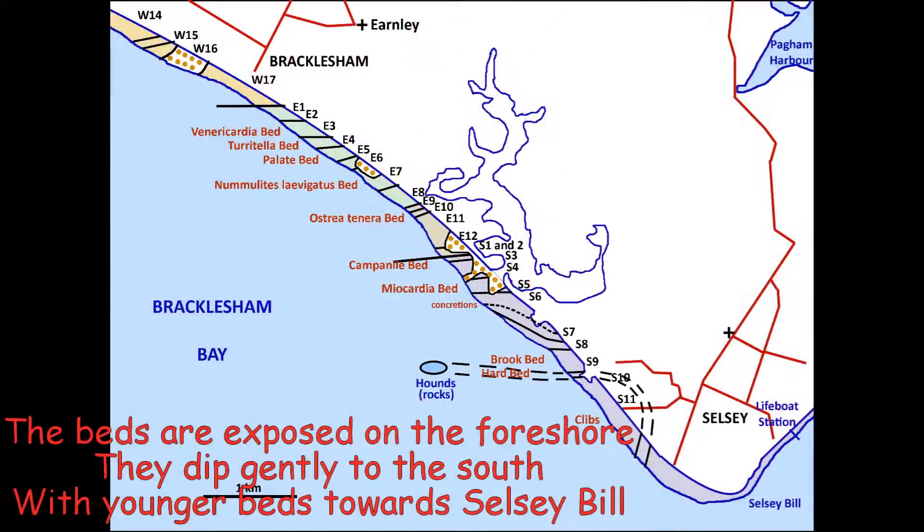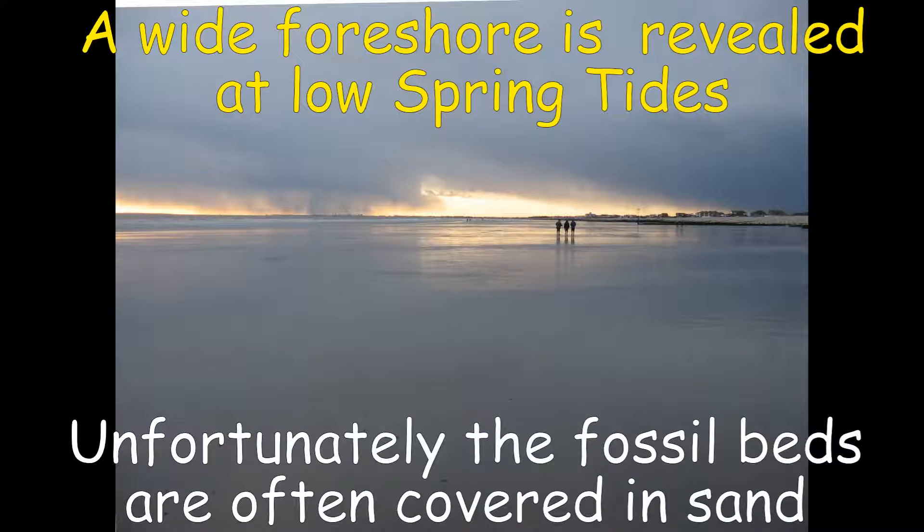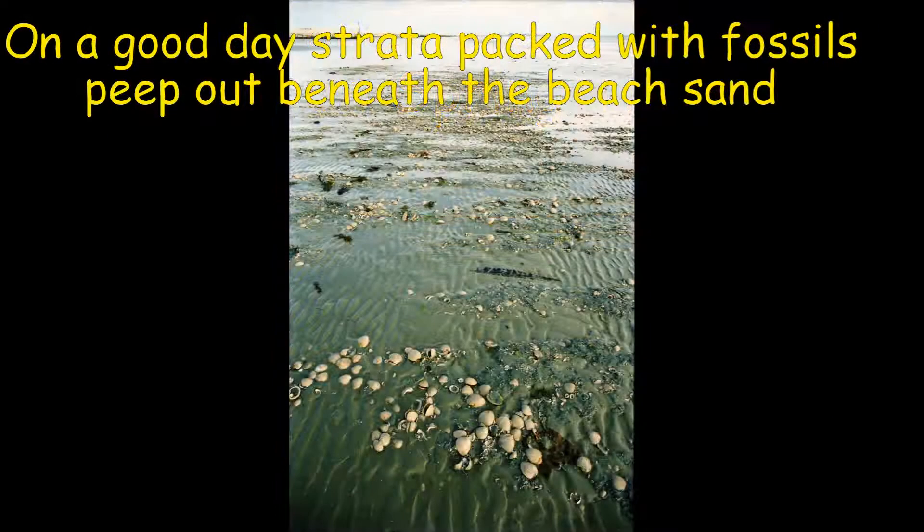The Bracklesham beds dip gently towards the south, so that younger strata outcrop towards Selsey Bill. Unfortunately, the foreshore outcrop is usually covered by beach sand, but fossils eroded out of the underlying strata can usually be found in this beach sand and also in the upper beach gravel. On a good day after a storm at low spring tide, you can walk across beds packed with fossil shells.